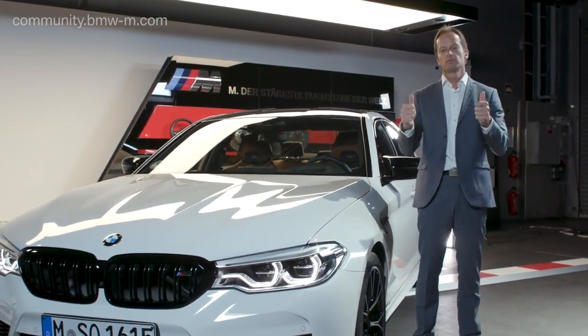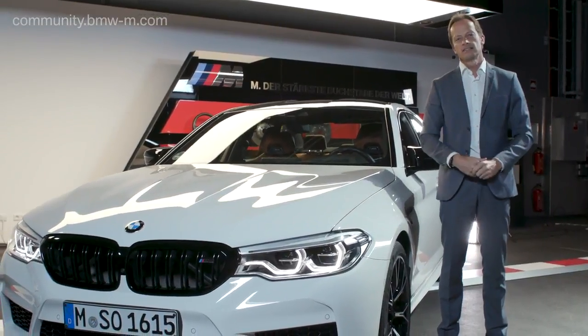I hope you guys stay tuned with us — all BMW fans, bye bye and enjoy.